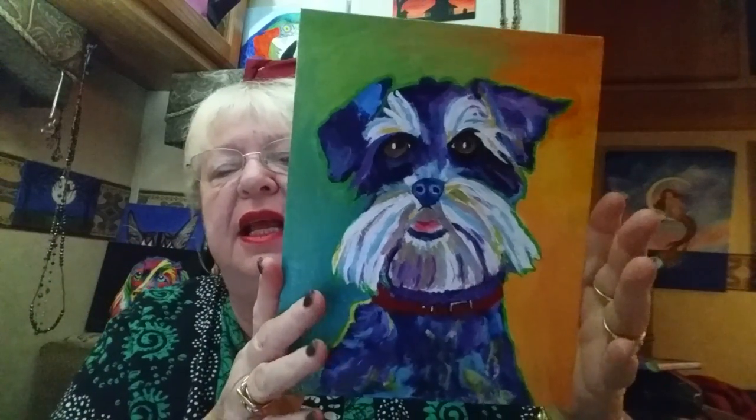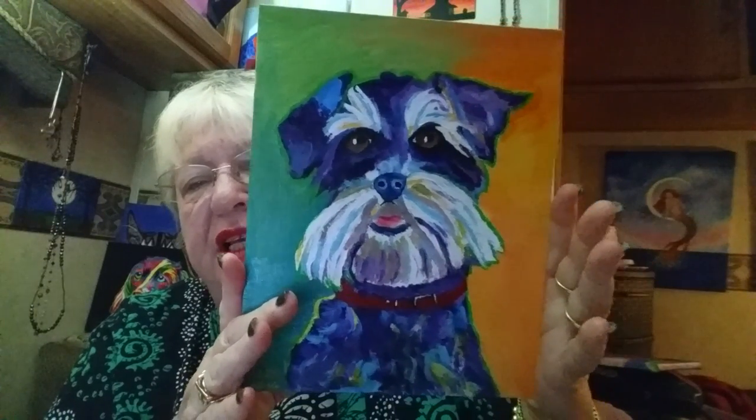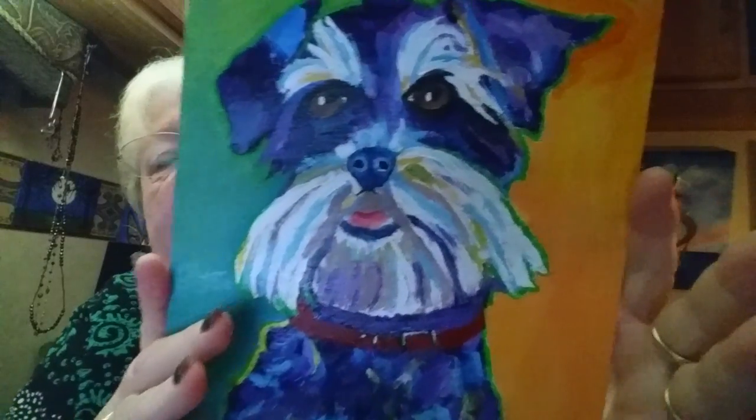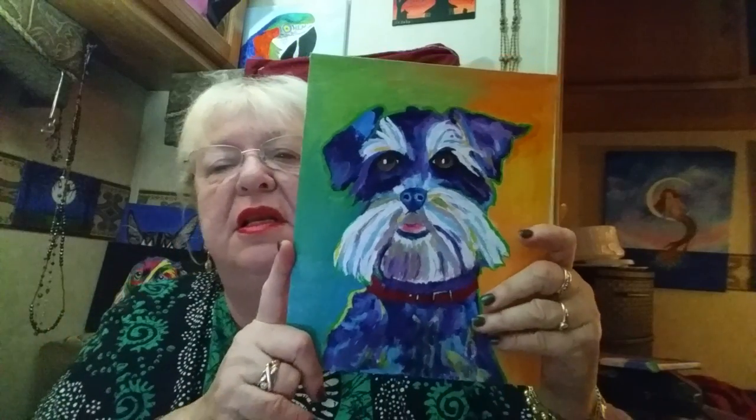Hi YouTubers, RV Debs here. It's a quarter after 12 midnight, so it's Thursday early morning. I just finished the painting — I just could not stop until it was done. Let me show you what I've been working on since yesterday: a miniature schnauzer painting, but it could actually be anything — shih tzu, yorkie. It's kind of cute, I think it turned out really well.